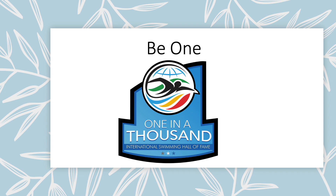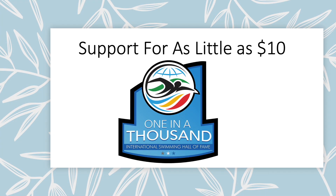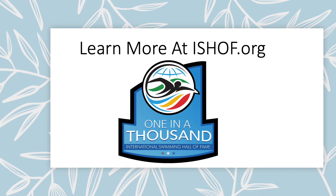So be one in a thousand. Support our vision for as little as $10. Learn more by going to ishof.org today. Thank you.